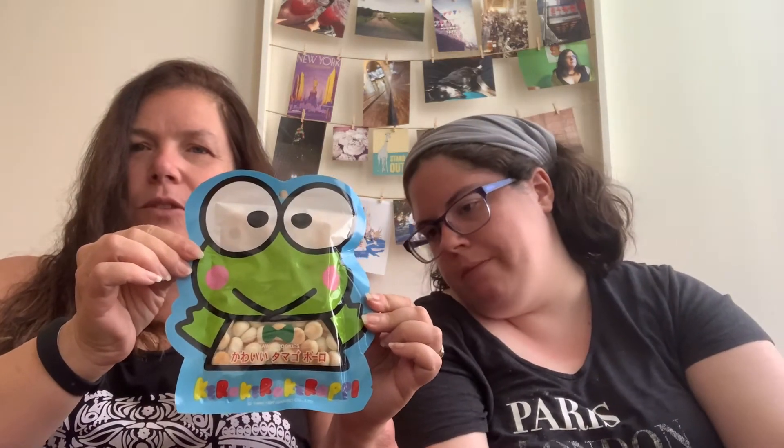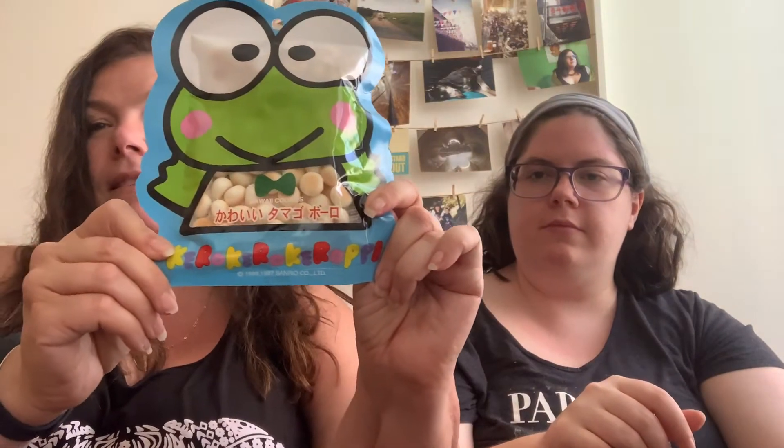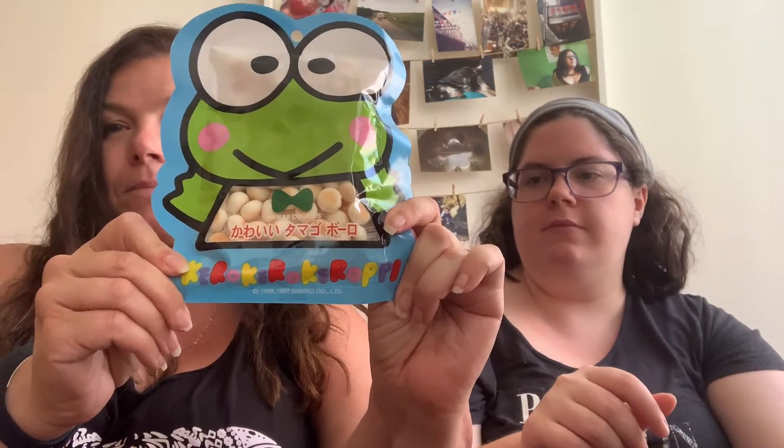We did a big one so we should do a little one now. This one's cute. Those are called honey something, right? With a little frog. It's cute. What does it say at the bottom? Kawaii cookies. You guys can tell us how to pronounce that at the bottom.